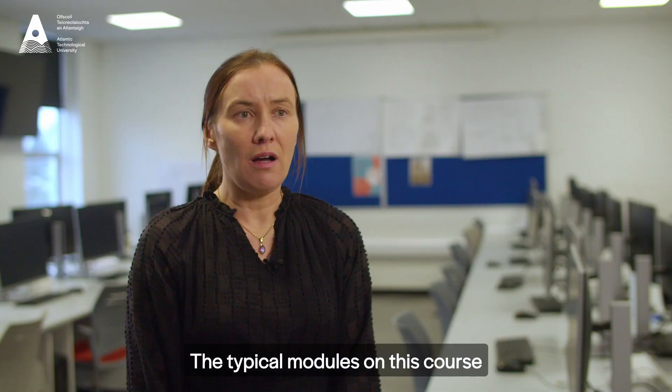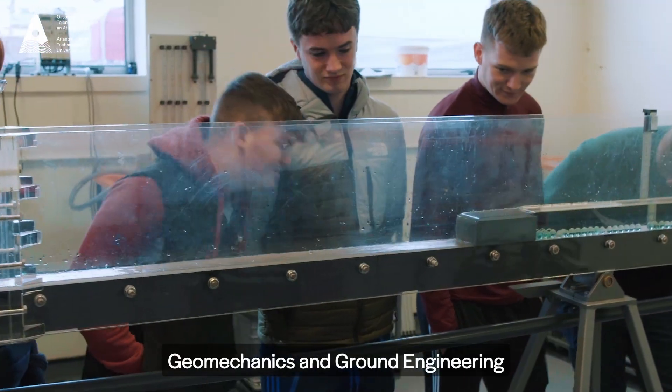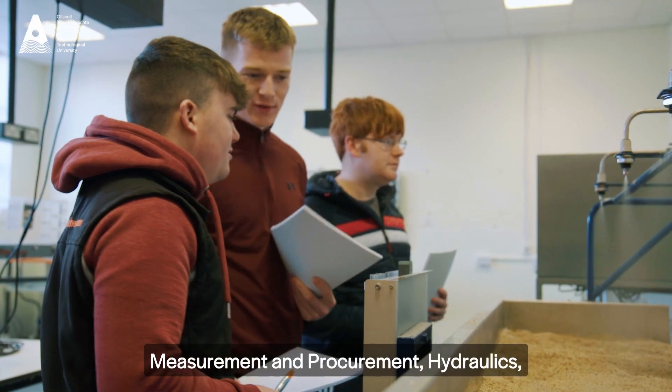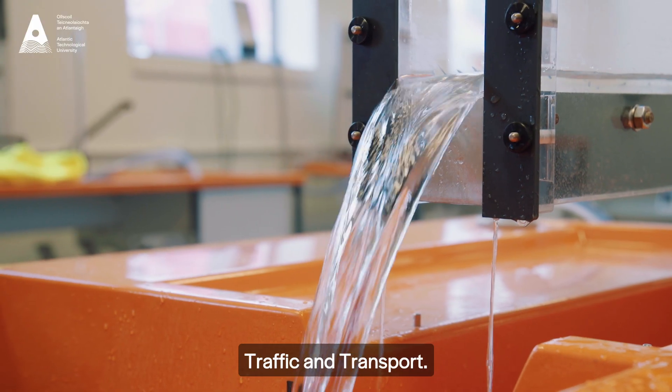The typical modules on this course include surveying, structures, geomechanics and ground engineering, measurement and procurement, hydraulics, engineering hydrology, environmental engineering, and traffic and transport.